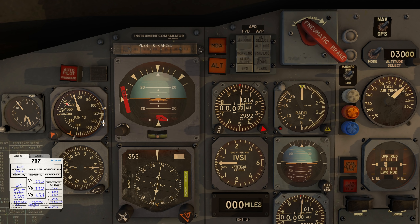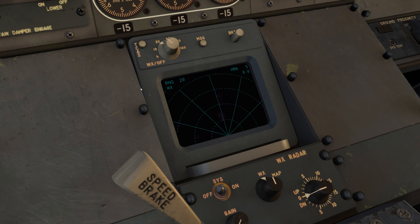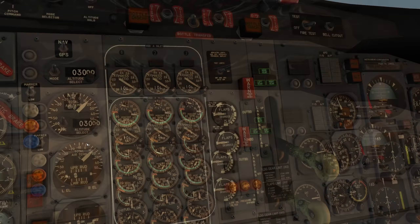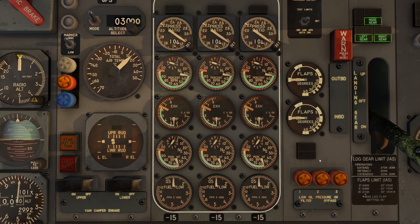Standard 20-degree flaps for takeoff. Rotate at 112 knots — hit Set Bugs and the speed bugs are automatically placed. One bug is for rotation, another for when flaps must be fully up. TCAS checked, radar works with real weather. Landing lights on. Flaps set to 20 — that's at the 6 or 4 o'clock position.